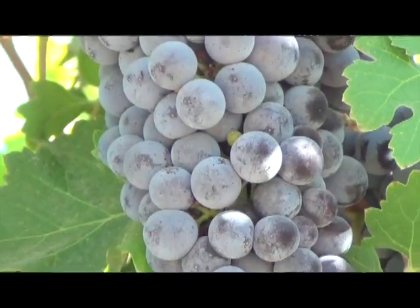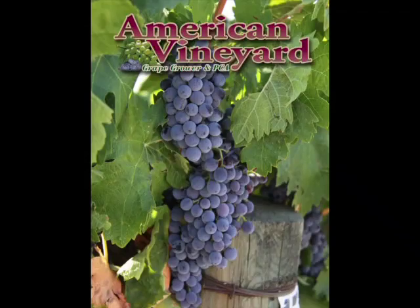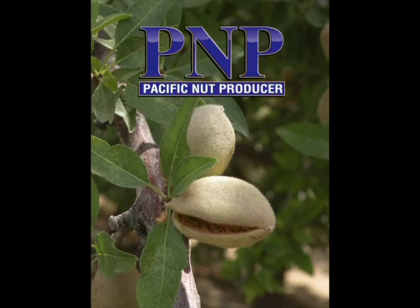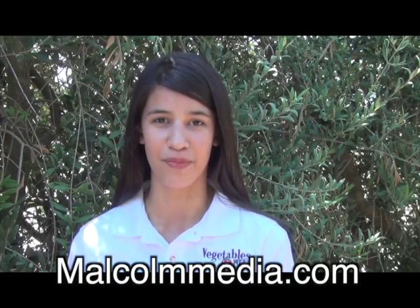Are you a dairy producer or do you grow grapes, nuts, fruits or vegetables? We have it all with American Vineyard, Pacific Nut Producer, California Fresh Fruit, California Dairy, and Vegetable West magazines. Subscribe for free now at MalcolmMedia.com to stay current on the freshest news in your industry.